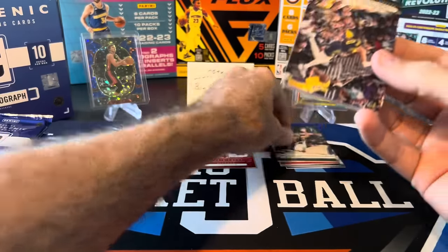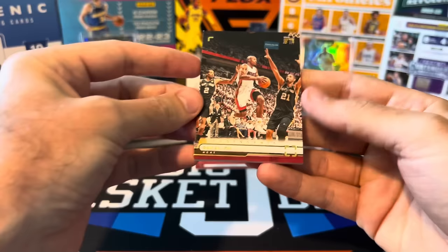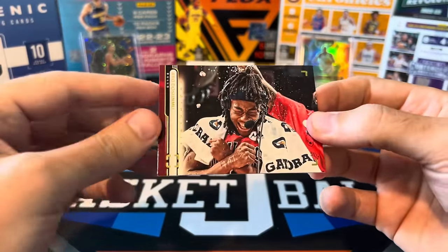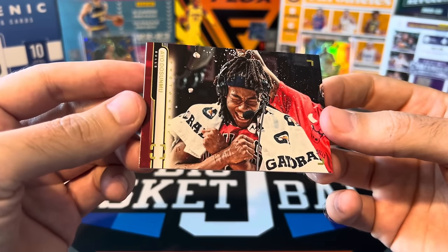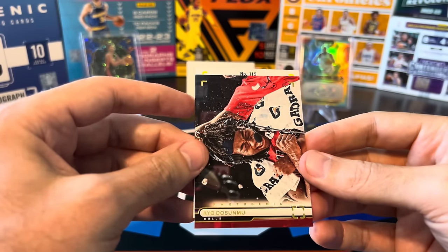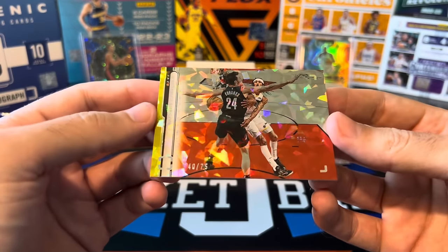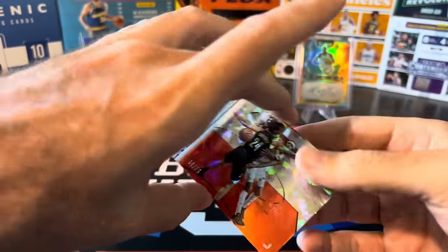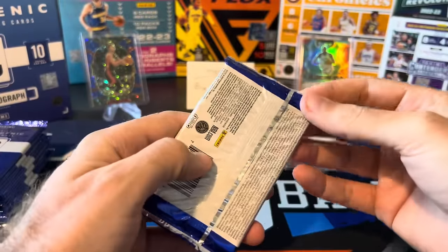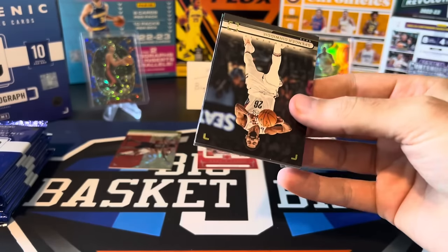Pack two: Nikola Jokic on the base, Halliburton — just awesome photos on all these cards, really fun product to rip. Ray Allen, Ayo Dosunmu, and then a backwards card — that might be a parallel. Jordan Clarkson on the diamond to 75. It's a numbered card, but I don't think a Clarkson to 75 is going to do it. One big change from 2021 to 2022 is they expanded the set a lot, so it's probably going to be tougher to hit a numbered card of a really good player.